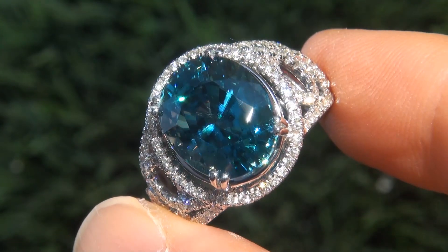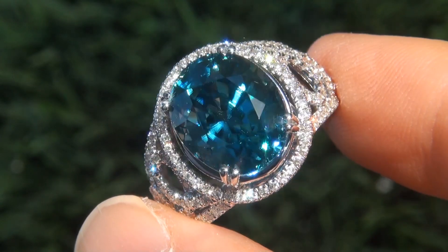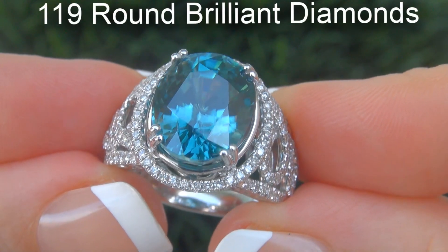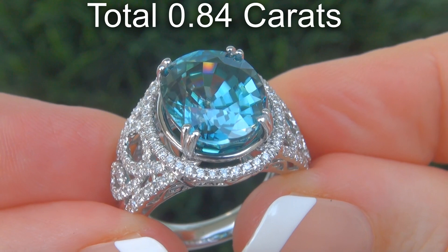Take a close look at the extraordinary gem and note the amazing exotic color and healthy saturation. There are also 119 round brilliant diamonds that total an additional .84 carats.